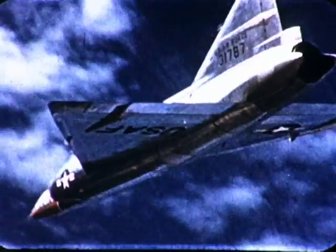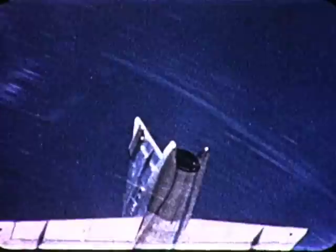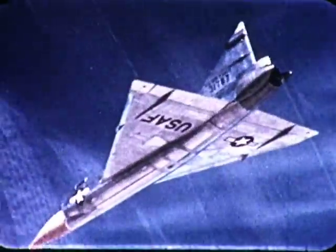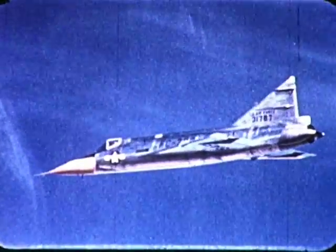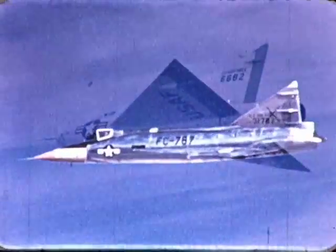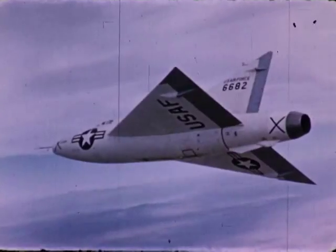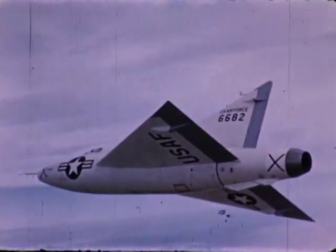Thus the progress in delta wings to date. It has come from many hands and brains: in the U.S. Air Force, U.S. Navy, the National Advisory Committee on Aeronautics, and Convair, designer and builder of the planes. It is progress that will continue, and these are the challenges that lie beyond tomorrow.